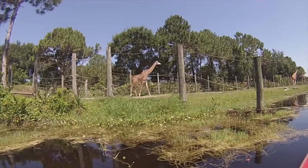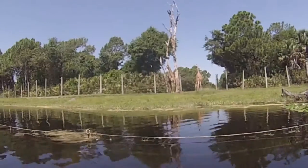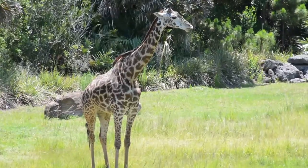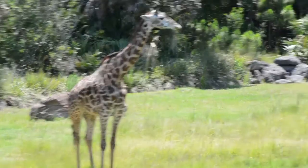The biggest hit are the giraffes, because most of the kayak tour goes around the giraffe exhibit — it's a huge area, so that's what we see the most of. That includes baby giraffe. Awww.